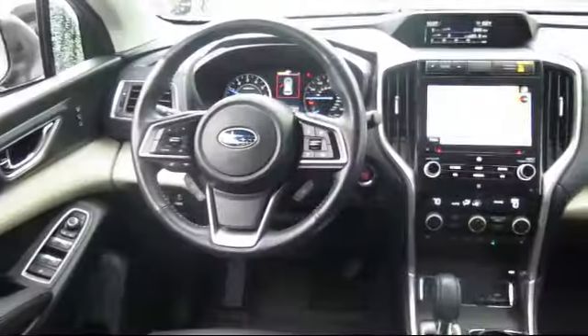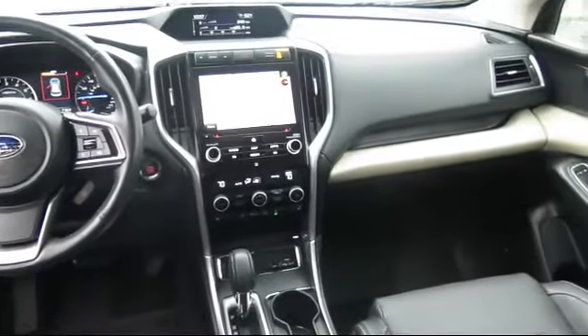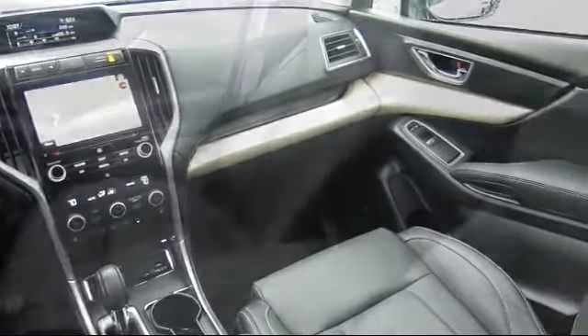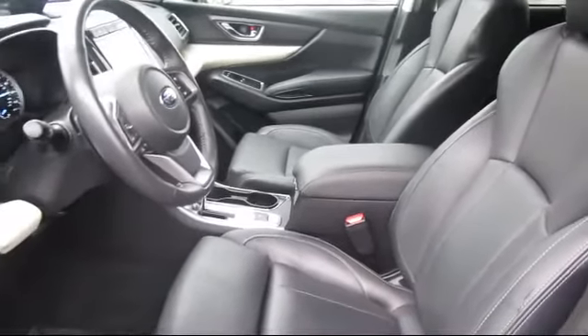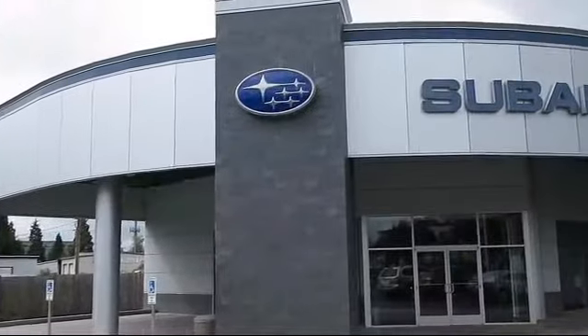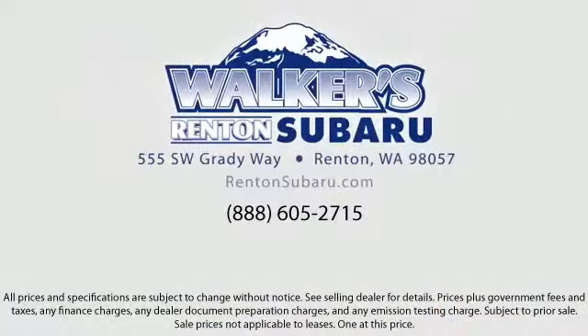At Walker's Rentin' Subaru, one of our friendly and knowledgeable sales associates will help you find the vehicle that's right for you. Our salespeople understand that you're looking for great value, and we deliver through excellence in customer service and competitive pricing. Our goal is to make every customer a customer for life, with a personable and helpful sales staff, skilled Subaru mechanics, and multiple auto certifications — the right place to purchase your next vehicle is right here.